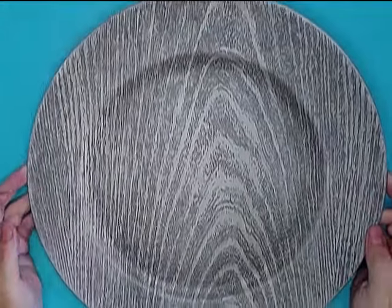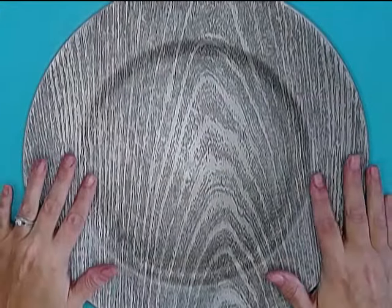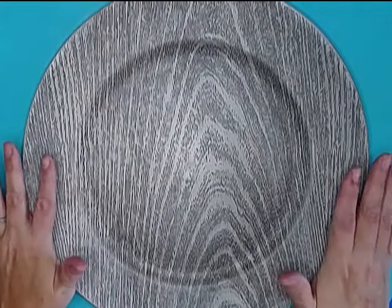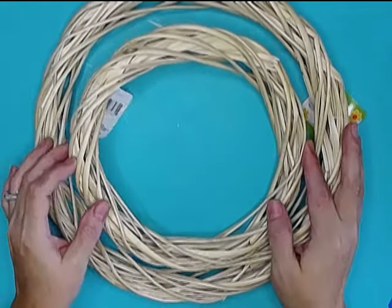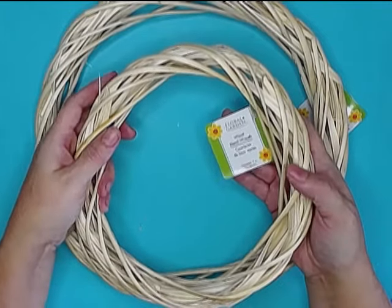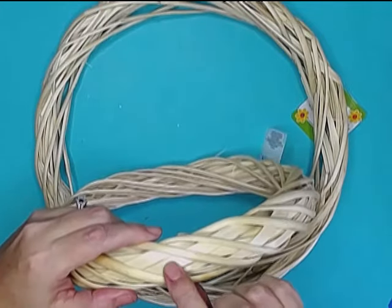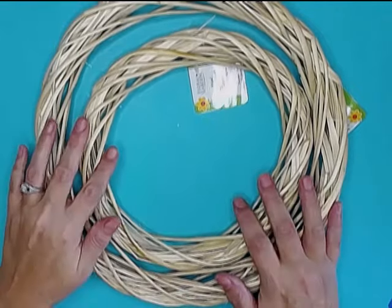Now at Hobby Lobby — I picked up just one of these faux wood chargers. I thought these were absolutely gorgeous. I had thought about picking up more for a Christmas table and may go back, but for now I'm using it for one of my upcoming Christmas projects. I picked up two of these wreaths — they're a different kind than they've carried in the past. The wood is almost like a split wood, different from just the wrapped one they had before, so I thought these were neat and wanted to give them a try.